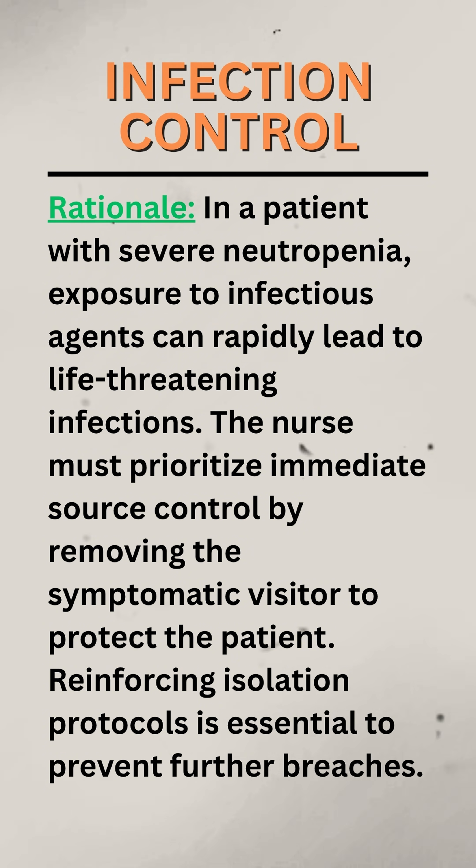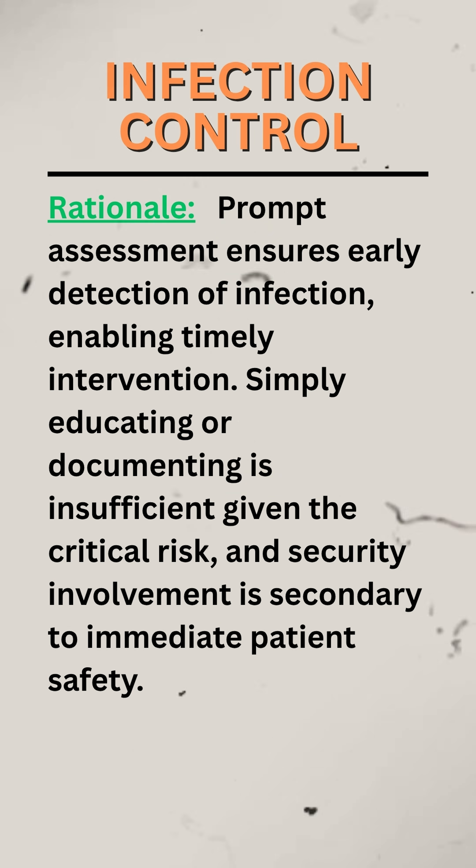Reinforcing isolation protocols is essential to prevent further breaches. Prompt assessment ensures early detection of infection, enabling timely intervention. Simply educating or documenting is insufficient given the critical risk, and security involvement is secondary to immediate patient safety.